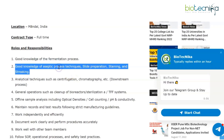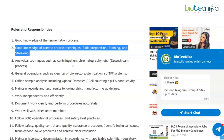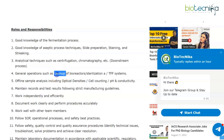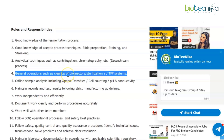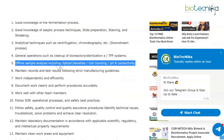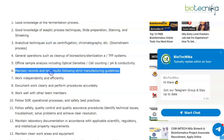Good knowledge of aseptic process techniques, slide preparation, staining and streaking, and analytical techniques such as centrifugation and chromatography. General operations include cleanup of bioreactors, sterilization, offline sample analysis including optical density and cell counting, and maintaining records and test results.